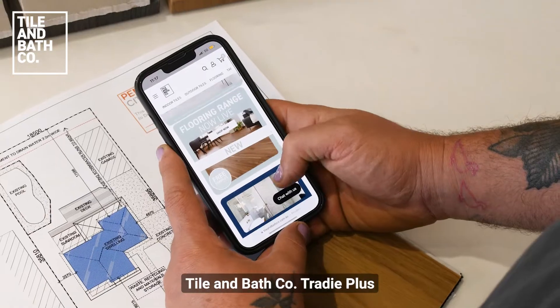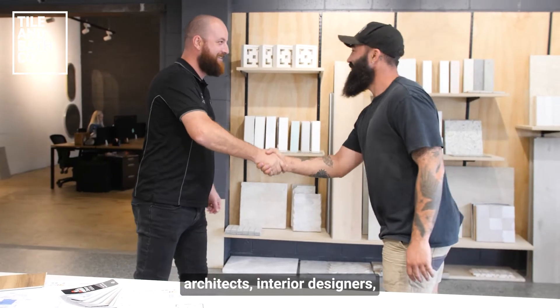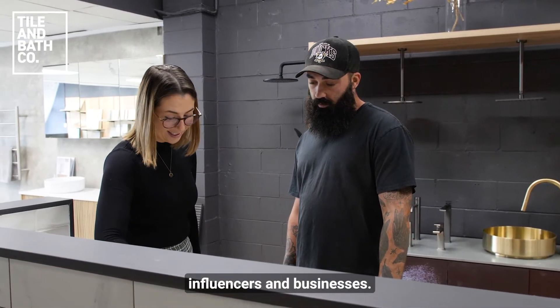How does Tradie Plus work? Tile & Bath Co. Tradie Plus rewards program is for tradies, architects, interior designers, influencers and businesses.